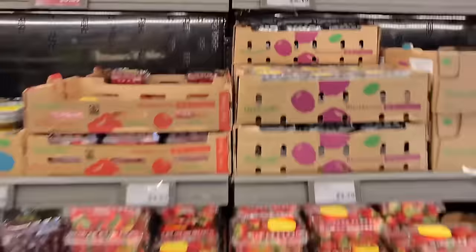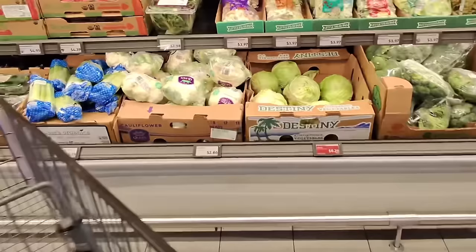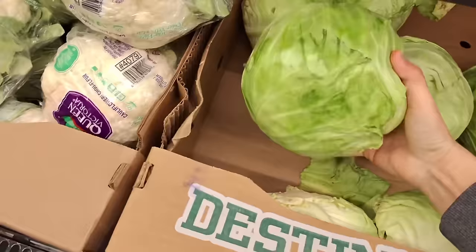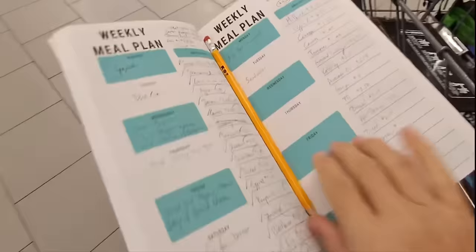$2.29 for blackberries — that's not a bad price. And there's the cabbage at $0.29 a pound. I can just eat one, so let me get a nice big one and mark it off the list.